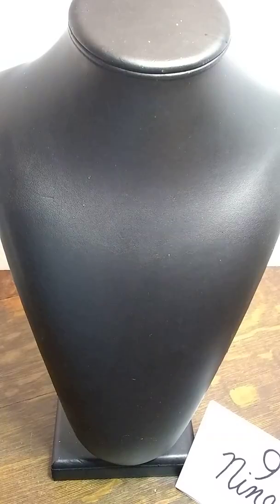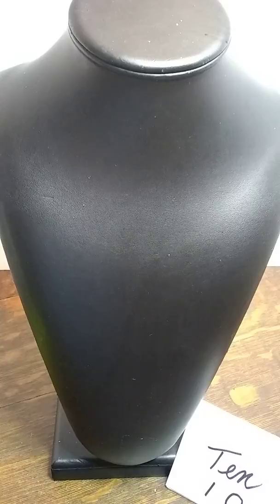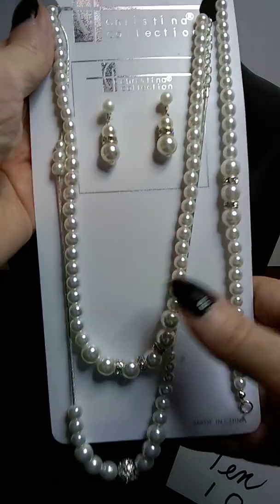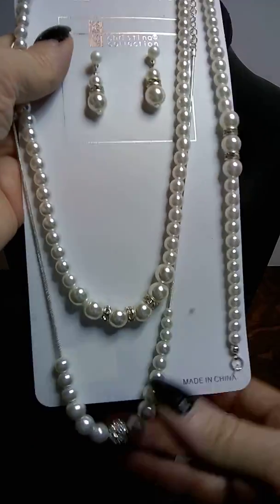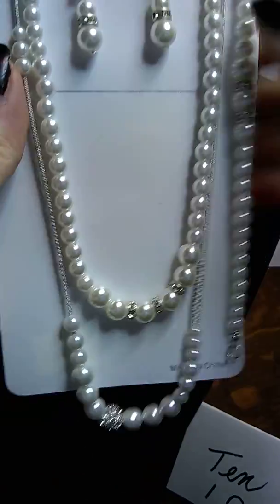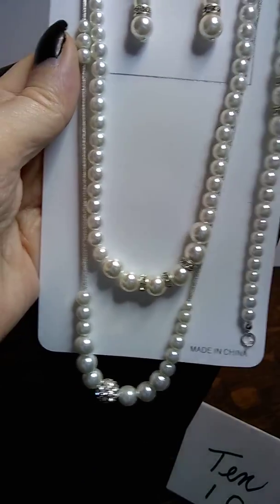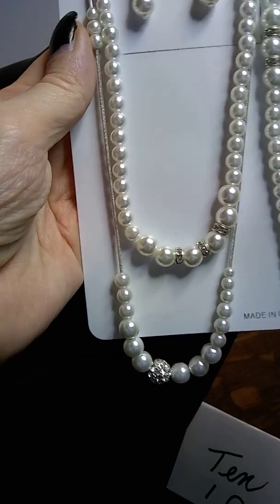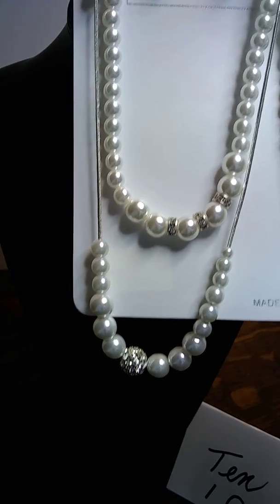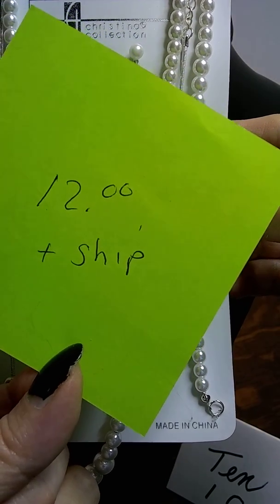Number ten is a really pretty one. This is a Christina Collection set that has never been off the card — earrings, a necklace, and a bracelet. I also added an extra piece that goes really well with it. These retail for about $15 to $18 brand new, and this one is still on the card. That is lot number 10 and it's $12 plus shipping.